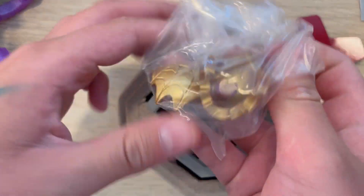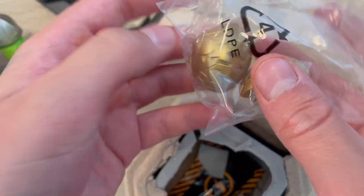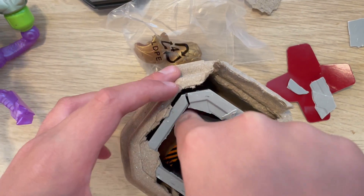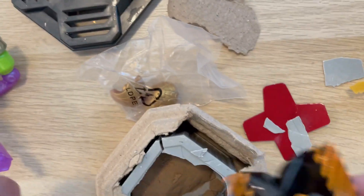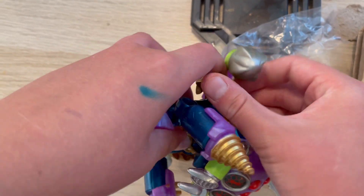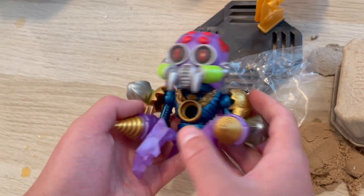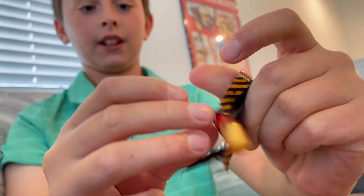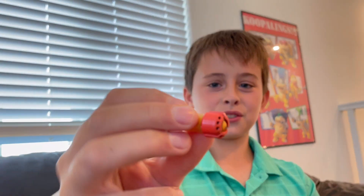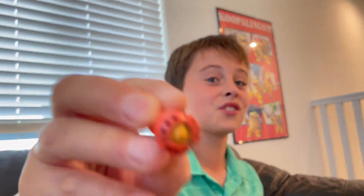We've got the final parts — these are like cool gold shield things. Can't wait to get those on. And we have the treasure! Now I'm going to attach his shoulder things. I'm going to open this in front of you guys — and I got this cool red fire thing. It's not gold but it's a cool red fire thing I haven't gotten yet.